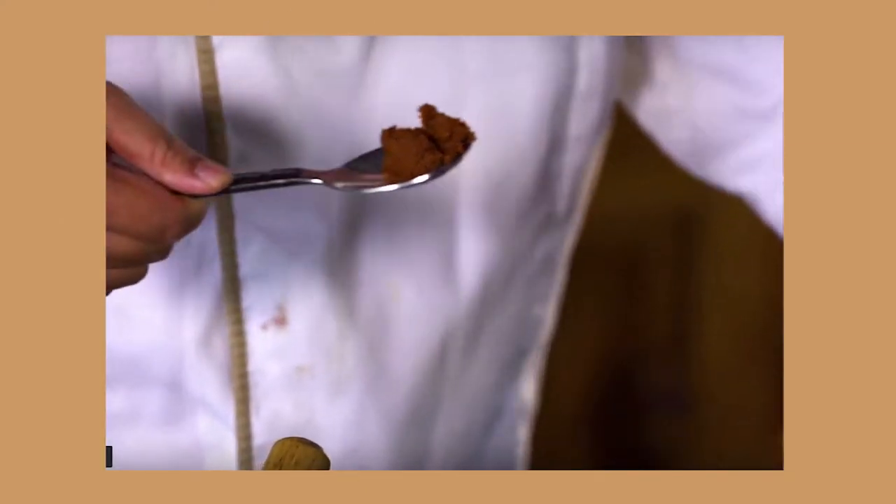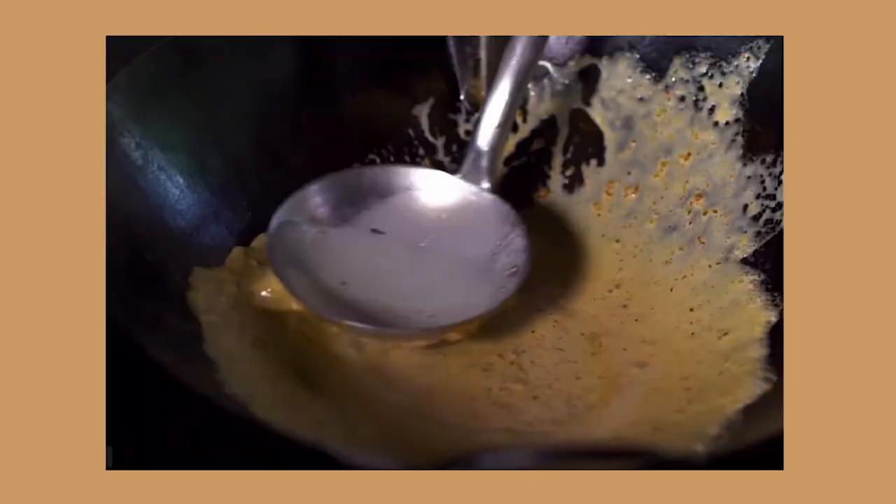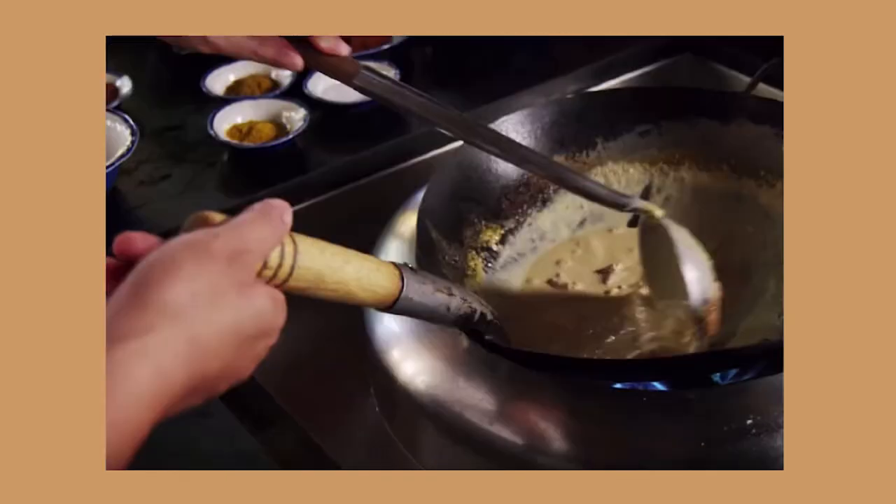The soup is created by frying the chili paste, cooking the chicken in the same pan, and adding in the coconut milk.